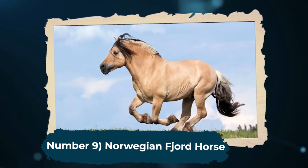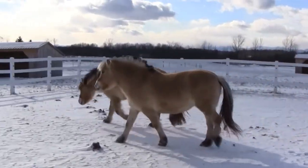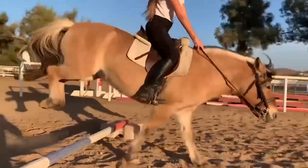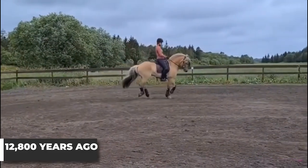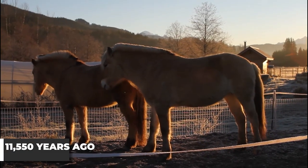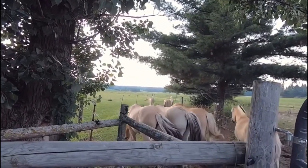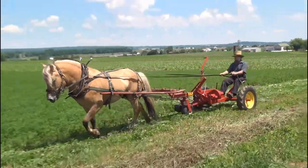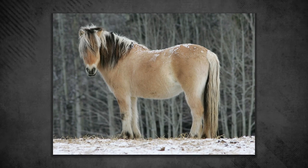Number 9: Norwegian Fjord Horse. At 9th place, we have one of the world's oldest and purest horse breeds, the Norwegian Fjord Horse. This breed is a small but sturdy breed, with a strong temperament to match its build. Norway has had horses since the last Ice Age, which persisted from 12,800 years ago to about 11,550 years ago. The Fjord Horse's ancestors may have migrated there during this period, but the breed was only domesticated more recently, around 4,000 years ago. The Vikings used these horses as war mounts and also farm animals. Even as late as World War II, they were useful for work in mountainous terrain, due to the breed's build and thick coat allowing it to handle Norway's harsh winters.